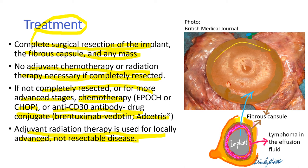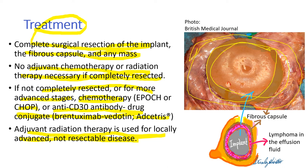This is the removed implant, and this is the fibrous capsule surrounding the implant. And in between, there are lymphoma cells in the liquid — the effusion here.